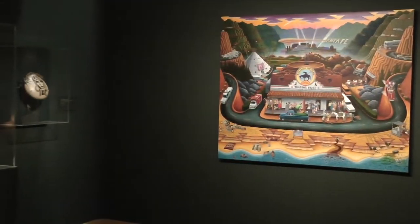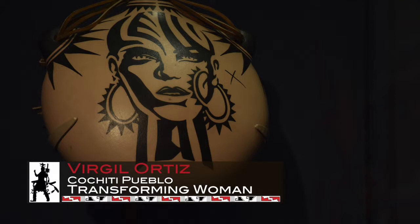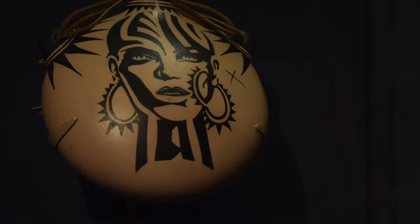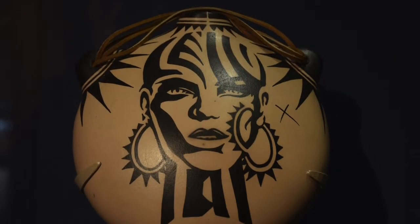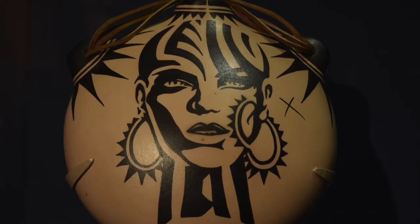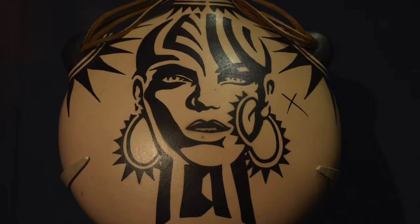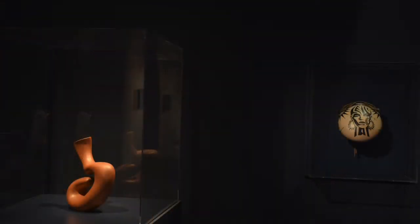The Virgil Ortiz canteen is a gift to the Museum. Virgil gave it to us in 2011, and this was an acknowledgment of a small exhibition we did of Virgil and his family, where he replicated older archival photographs of Cochiti figurines. We used one of the cases here to replicate that, but using contemporary figures made by contemporary Cochiti artists.